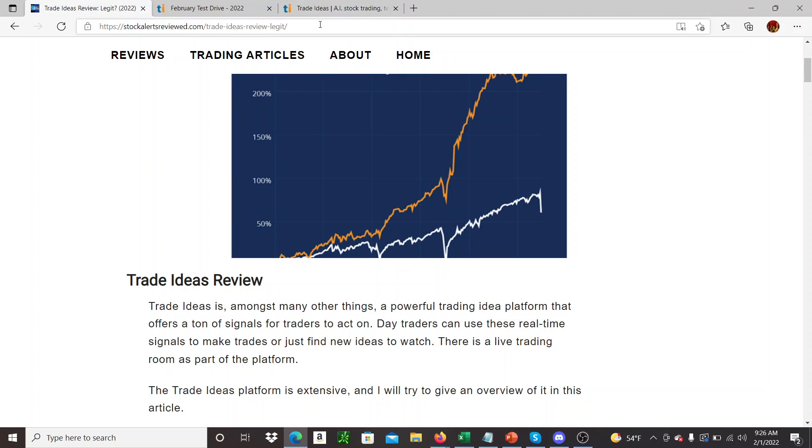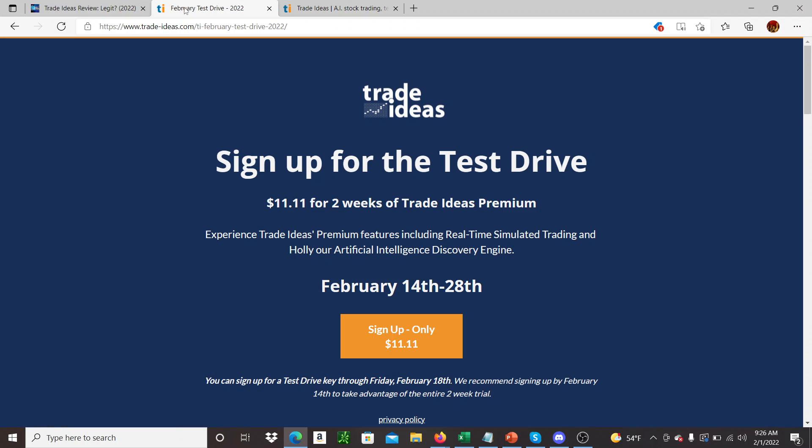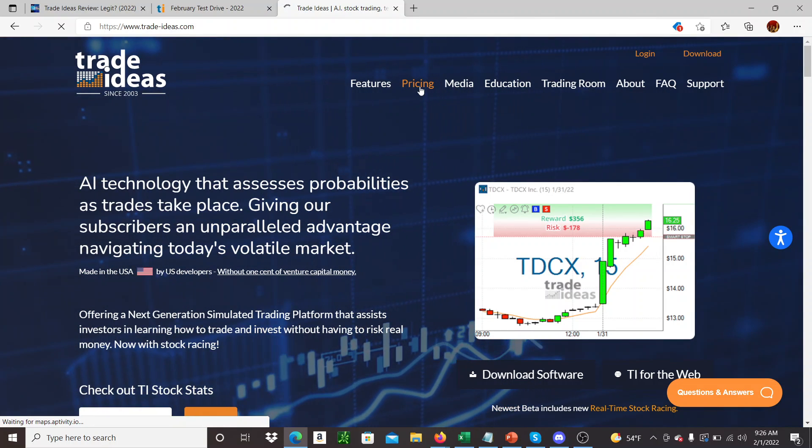The reason I'm doing this video — and if you're watching this in the future it'll be kind of out of date — but on February 14th, so in 13 days, Trade Ideas is starting a test drive, which is two weeks of the Trade Ideas premium for $11 and 11 cents.